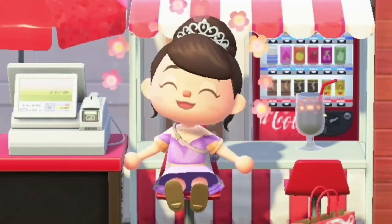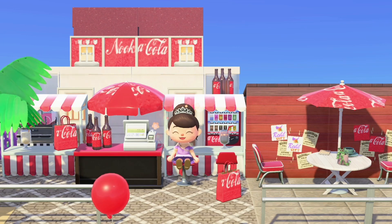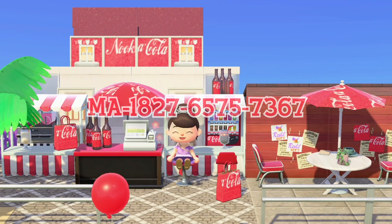Wow, that rhymes! So if you're looking for a tropical design for your island, here's the creator code for my Nuka-Cola design.